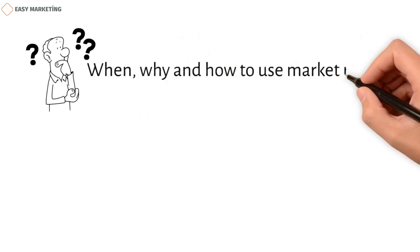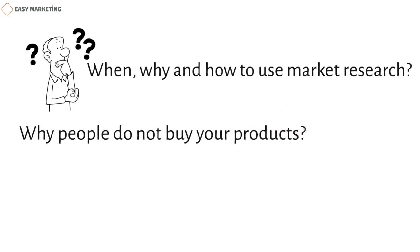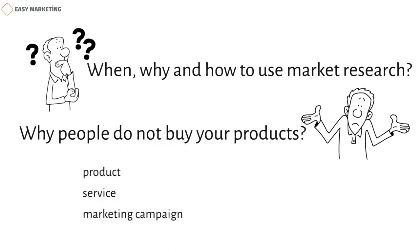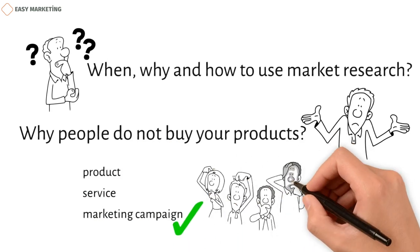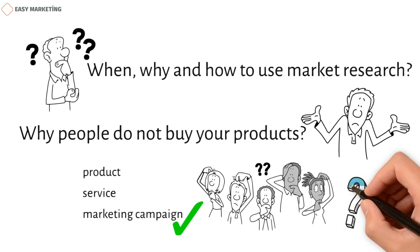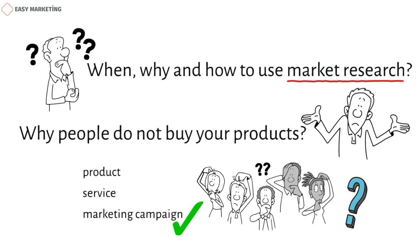Want to know when, why, and how to use market research? Do you want to find out why people don't buy your products? You want to start a new product, service, or even marketing campaign, but you don't know what your customers want. You'll need help from your customers to answer these questions. But how will you get this information? Market research is the way to get all the answers you need in this and many other business situations.